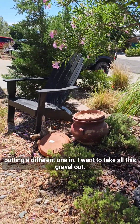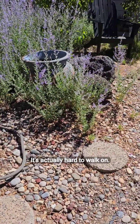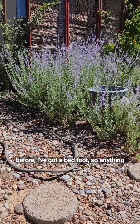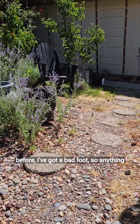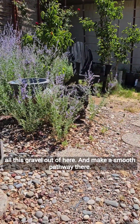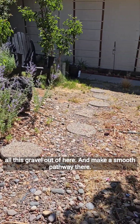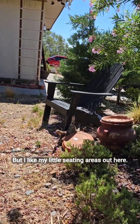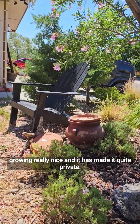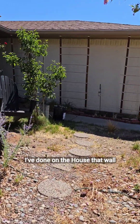I took out the fountain that was there and I'm planning on putting a different one in. I want to take all this gravel out — it's actually hard to walk on. I've got a bad foot, so anything that tips is not good. I want to rake all this gravel out of here and make a smooth pathway. But I like my little seating areas out here. It's really nice, and everything's growing really nice, and it has made it quite private.